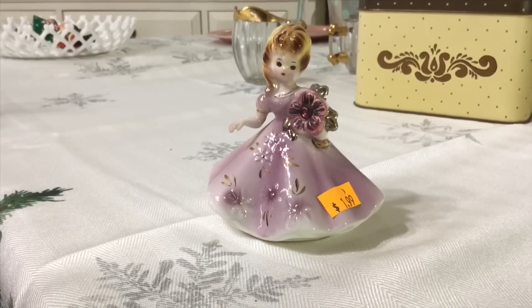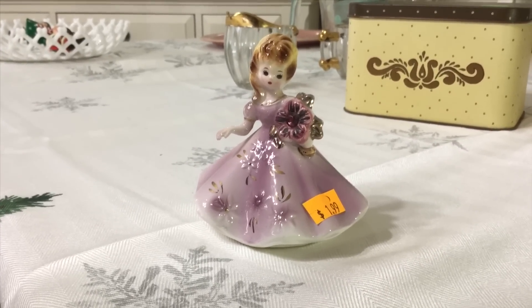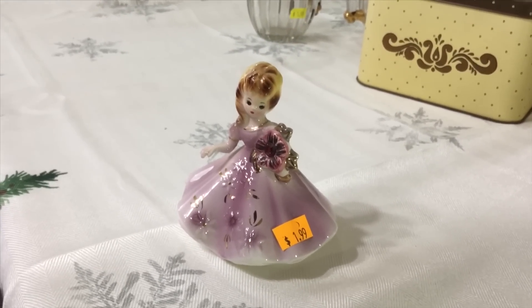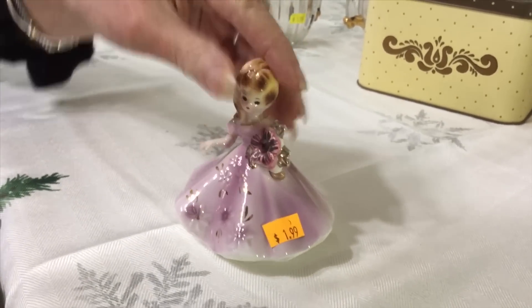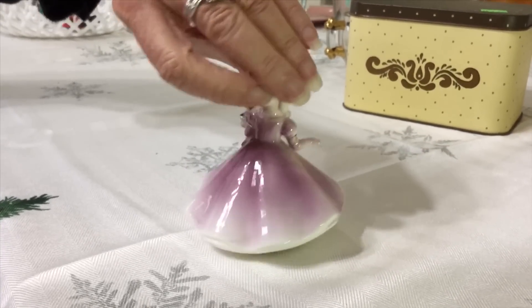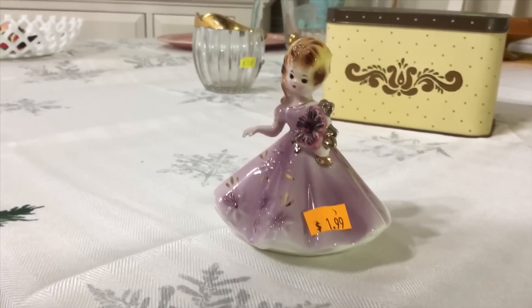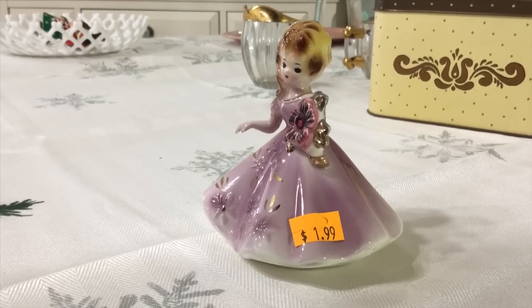I'm so glad I opened up that recipe box or I would have forgotten all about this gorgeous Josef Originals figurine that I purchased at the same store for $1.99. It's going into my collection. She is in wonderful, beautiful condition — really pretty purple color. Josef Originals probably dates to the 1950s, maybe early 1960s. I didn't do any research on it because I am keeping it, but it would probably sell in the $15 to $20 range.